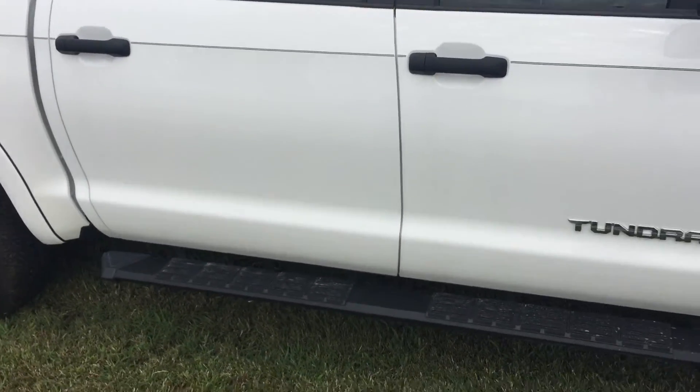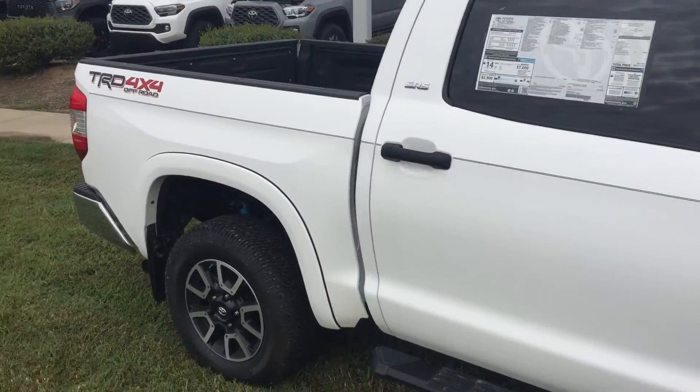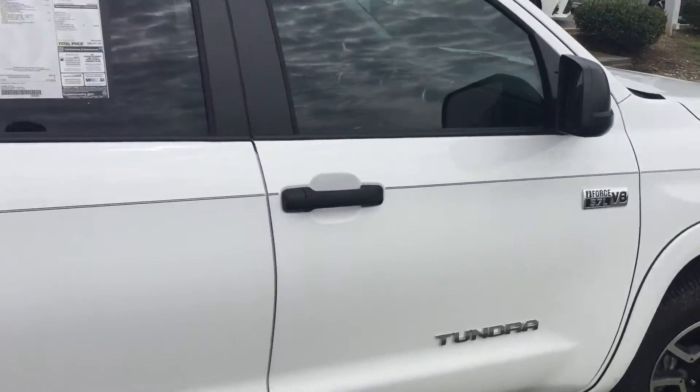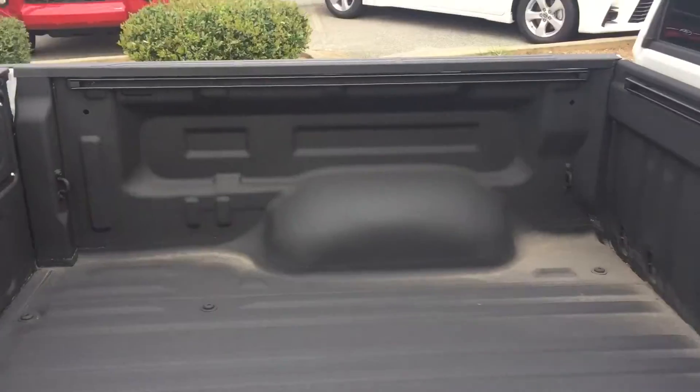This vehicle really does have it all. As you can see, we added the running boards on the side and the fender flares over top of the wheel wells. It also has a spray-in bed liner.